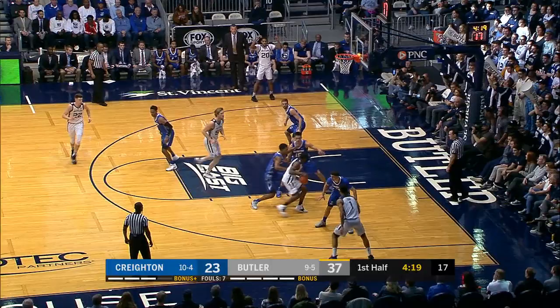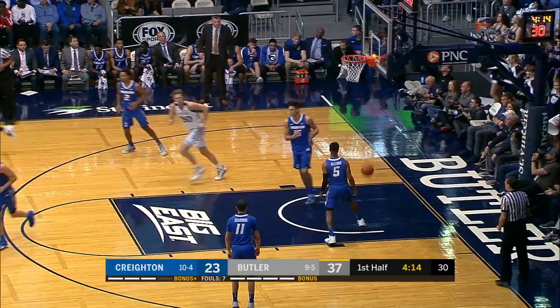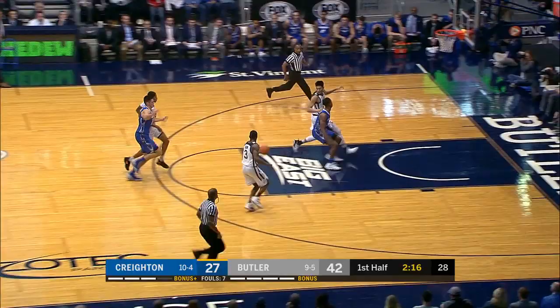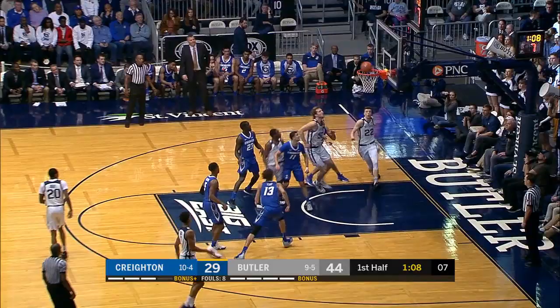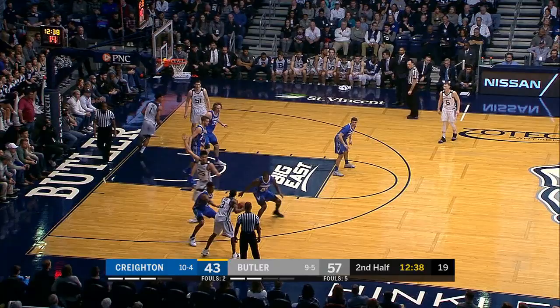Connor Cashaw trying to defend Baldwin. Baldwin again fading away, puts it in. Here's a steal by David — active hands. Leaves it behind for Baldwin. Baldwin goes baseline, so patient with the left, just jumps over Zegarowski.